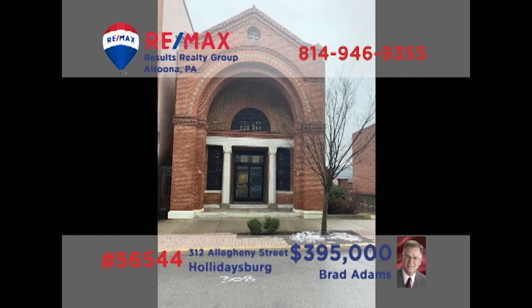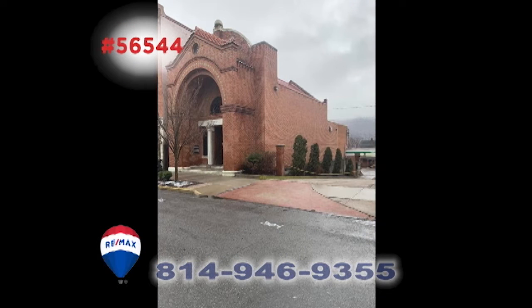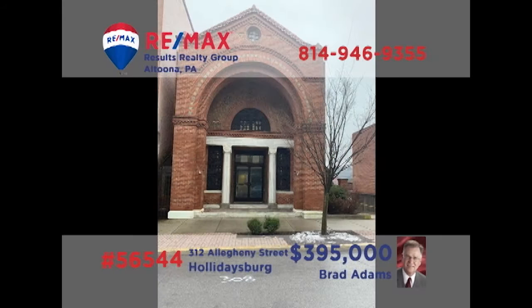Brad Adams presents a unique investment opportunity in Hollidaysburg. This former bank building located near the Diamond Shopping District features nearly 3,500 square feet of space. In addition, you'll find a functioning drive-thru window and 12 off-street parking spaces. Whether your business is professional or service-oriented, this could be the perfect opportunity for you. Contact Brad for all the details or to take a tour.